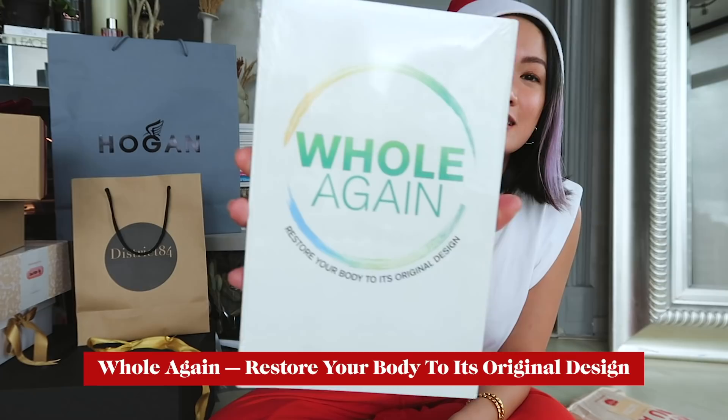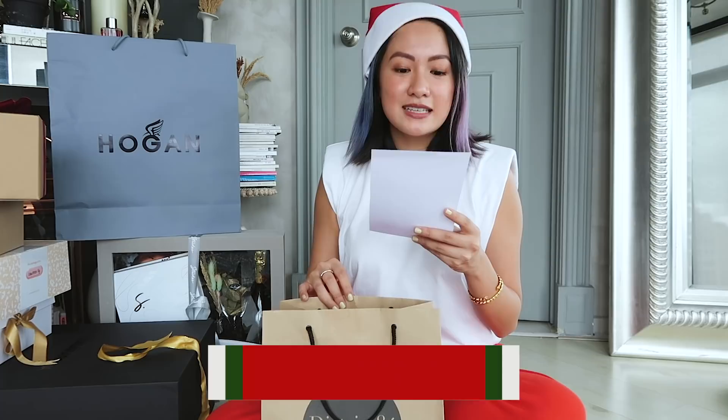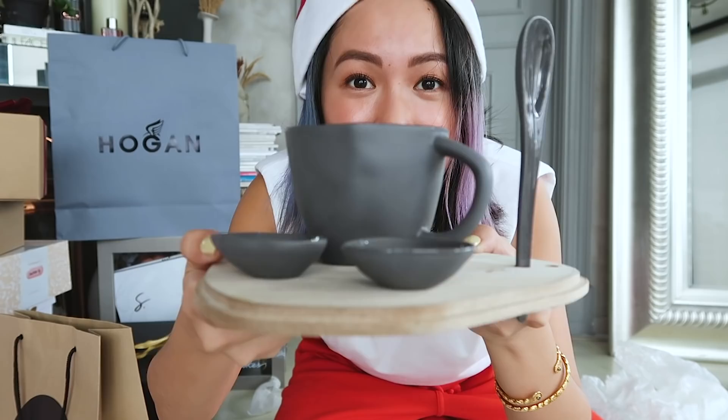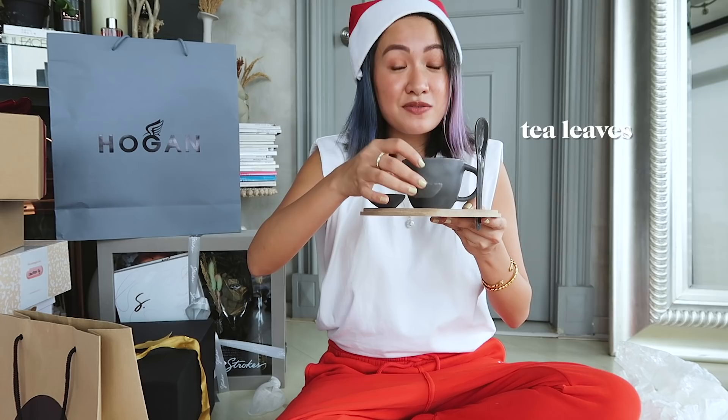Next up is District 84 — ceramics, handmade with love by a family of Vietnamese artisans. It's so nice and has a different finish — this is matte on the outside and glossy inside, which I absolutely love. I love this, and I feel like people who love tea or coffee will really appreciate it. You can put your creamer or sugar here, or tea leaves.